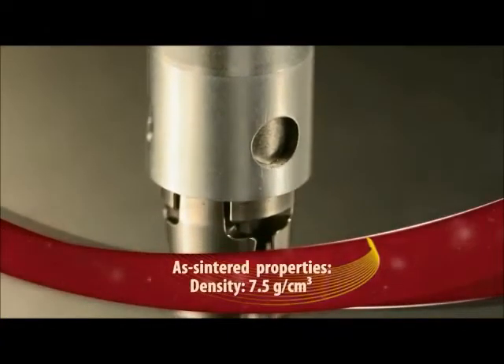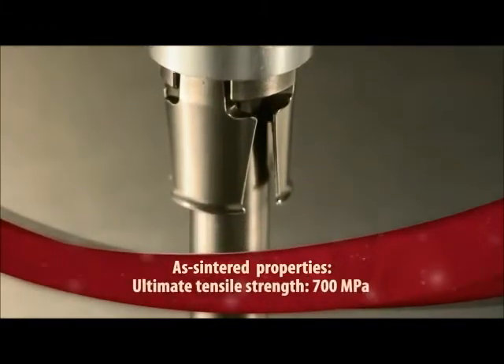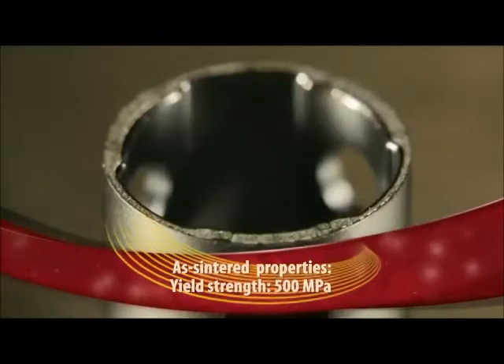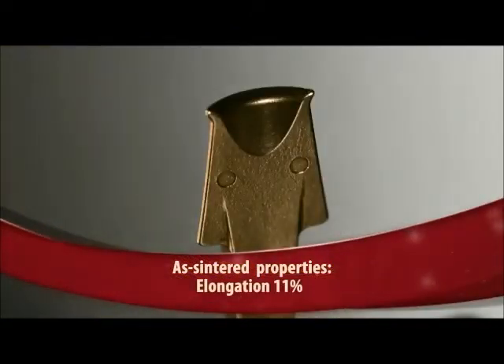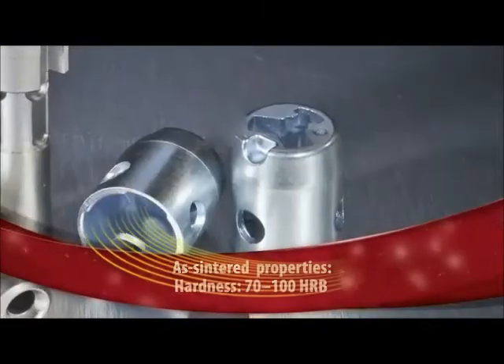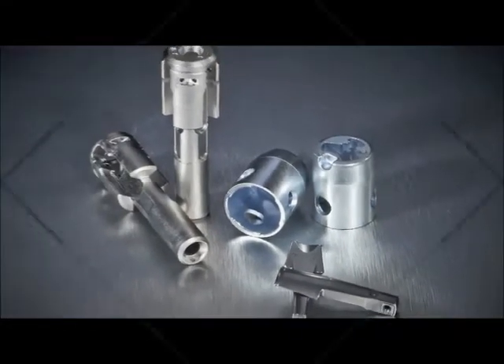Made via MIMS from 4605 low alloy steel, the three parts, designed specifically for MIMS, are made close to net shape, with only a few secondary operations performed to achieve close tolerances. The highly complex geometry of the shaft, with three holes inter-crossing at 120 degrees, required six side cores per molding cavity.